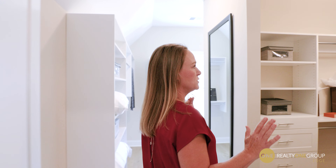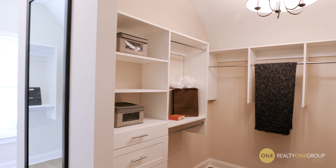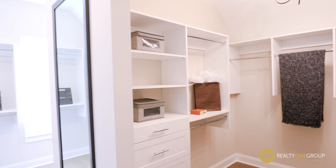This master closet is amazing. There's plenty of space for everyone's stuff — shoes, jackets, dresses, all your work gear, all your play gear — two sides of this master closet. It's amazing.